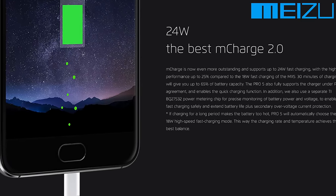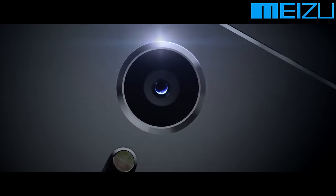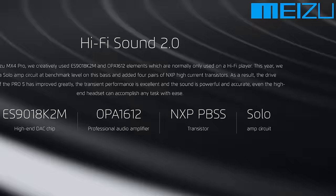A battery with over 3000 milliamp hours of capacity and M Charge 2.0 technology means you're almost never going to have to worry about battery again. This is one of the fastest charging technologies currently available.